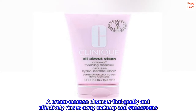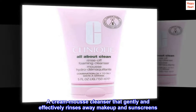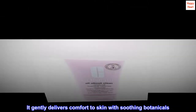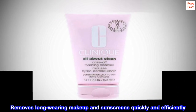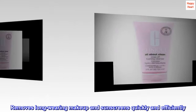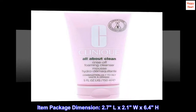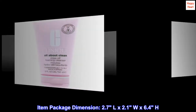A Creme Mousse Cleanser that gently and effectively rinses away makeup and sunscreens. It gently delivers comfort to skin with soothing botanicals. Removes long-wearing makeup and sunscreens quickly and efficiently. Item package dimension: 2.7L x 2.1W x 6.4H.